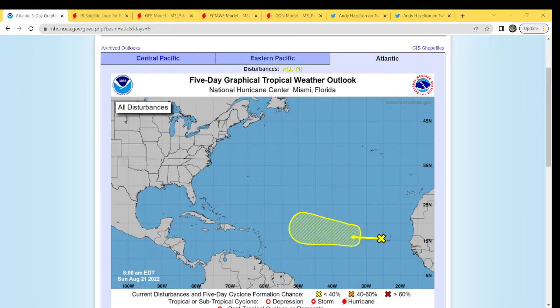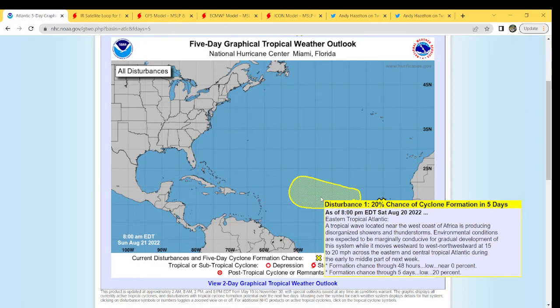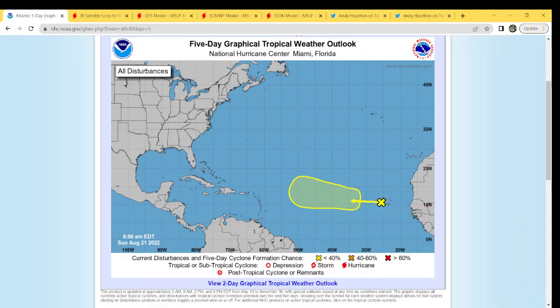Hello guys and welcome to today's tropical update — we are doing a morning video today. There's nothing much really going on to wait for, so might as well do it early. We are looking at an area of interest in the main development region. It's still at a 20% chance, still poorly organized. This is a tropical wave near the west coast of Africa producing disorganized showers and thunderstorms. Environmental conditions are expected to be marginally conducive for gradual development while it moves westward to west-northwest at 15 to 20 miles per hour across the eastern and central tropical Atlantic during the early and middle part of next week.